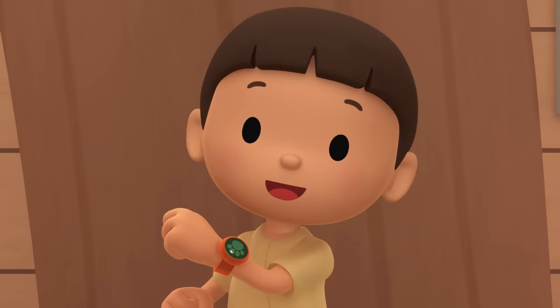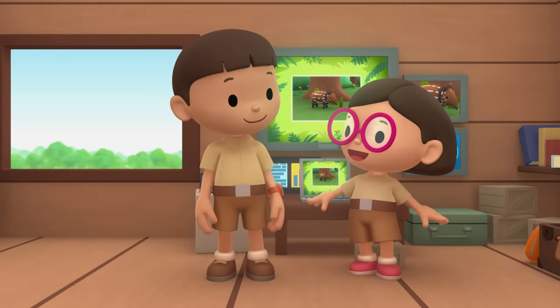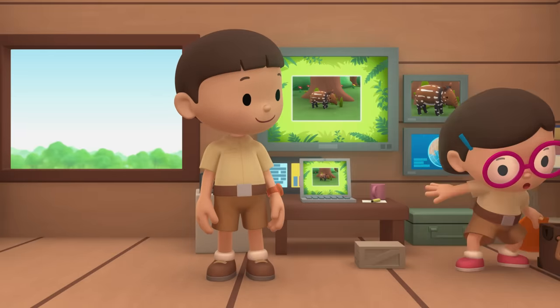We should bring it back home. Come and join us! Great idea, Leo. I'm sure the baby tapir would love that. See you downstairs!